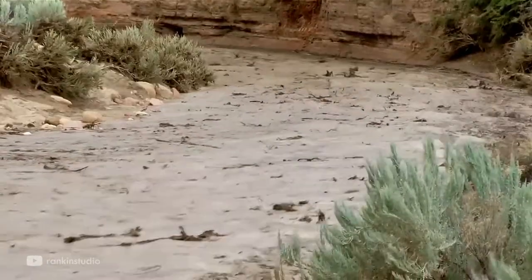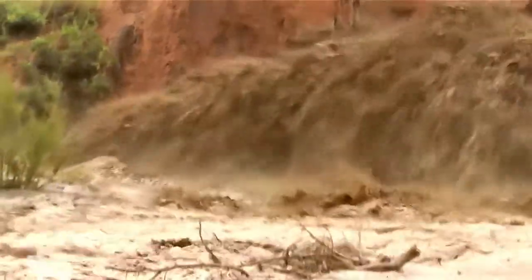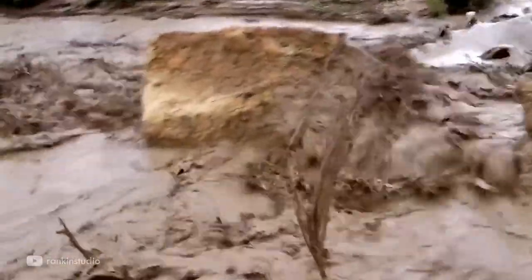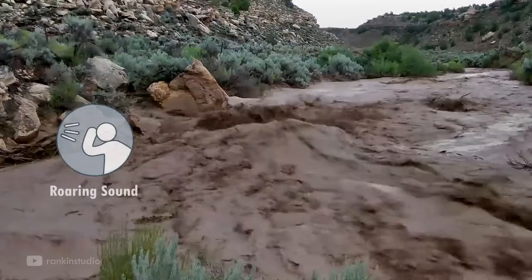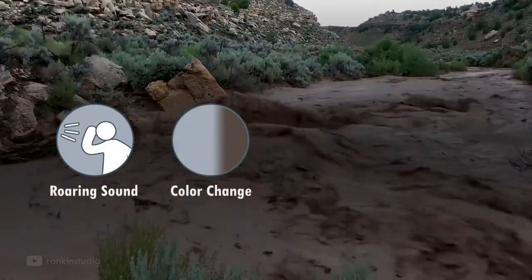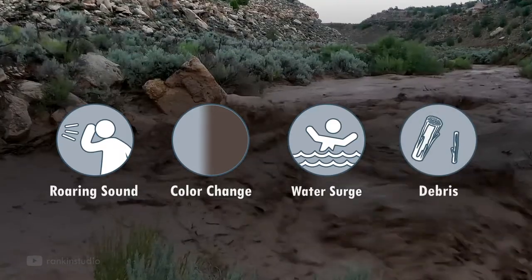During a flash flood, rapidly moving water can transport rocks, tree limbs and other debris which can crash into the canyon walls and congest passageways. Signs of an impending flash flood can include the sound of roaring water, a change in water color, a surge in water and increased debris in the water.